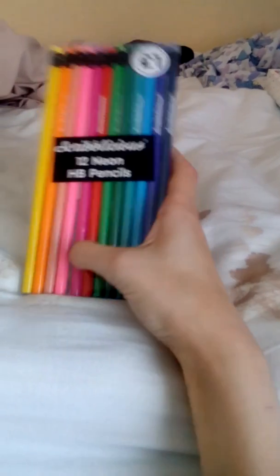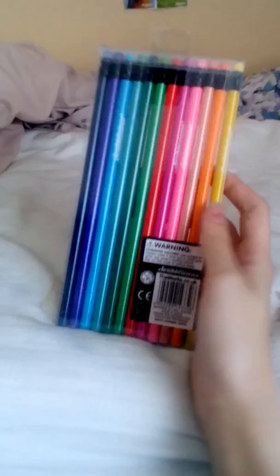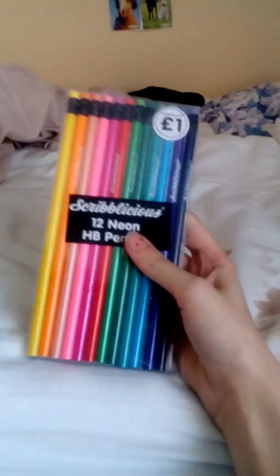I got these Scribalicious 12 neon HD pencils — they were a pound. Here is the back, and I cannot wait to use these.